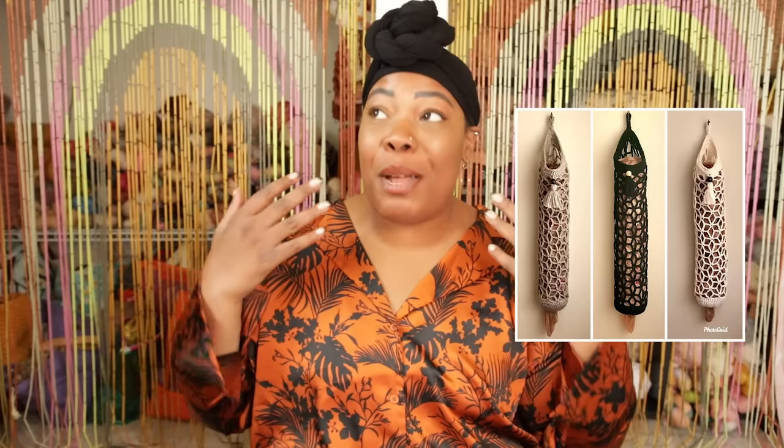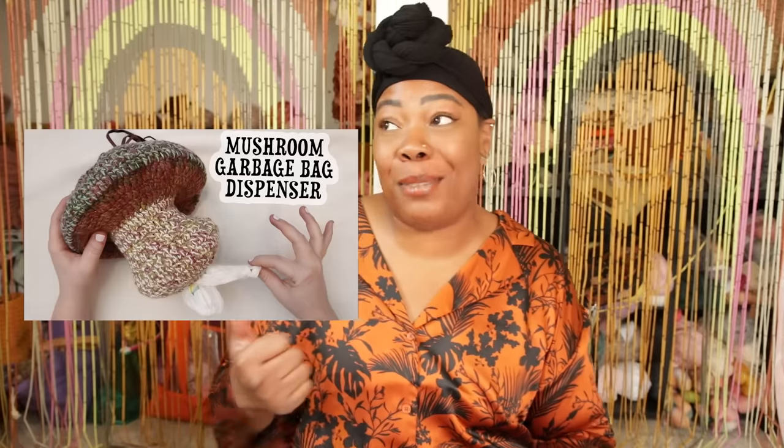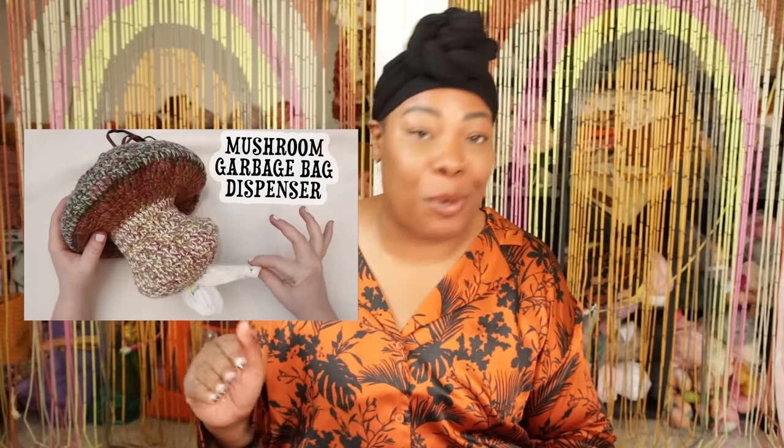Bag savers — this one blew my mind because when I moved into my house I bought a bag saver and realized I could have just crocheted one. You can make one that's a tube like the commercially available ones, or you can get really cute and fun with the shapes — this one is a mushroom and it's adorable. A tissue box cover — just hear me out. These got a really bad rep because they used to be super ugly, but people are doing really cute things with them now. You can pick one that matches your style: go super modern, go kitschy, or go full maximalist.